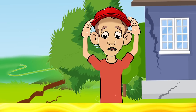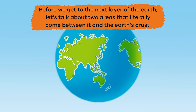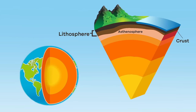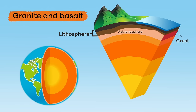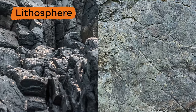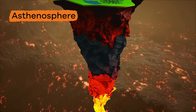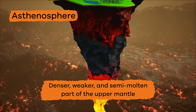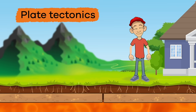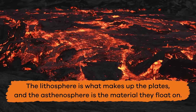Hold on to your hats! Before we get to the next layer of the earth, let's talk about two areas that literally come between it and the earth's crust: the lithosphere and the asthenosphere. Both are made up of mostly granite and basalt, but both have different roles or purposes. The lithosphere is made up of solid and rigid rocks, and includes both the earth's crust and the solid part of the upper mantle. Beneath this area is the asthenosphere, which is the denser, weaker, and semi-molten part of the upper mantle. The lithosphere is what makes up the plates, and the asthenosphere is the material they float on.